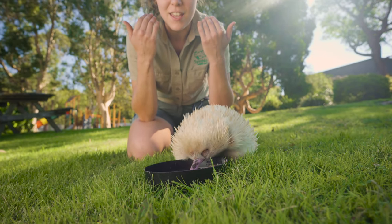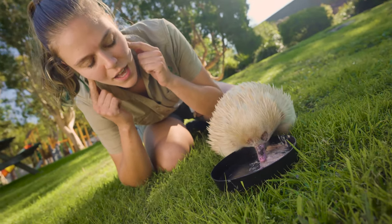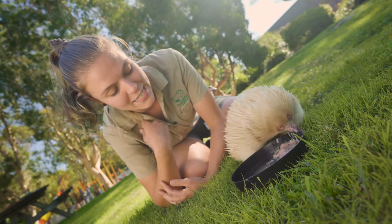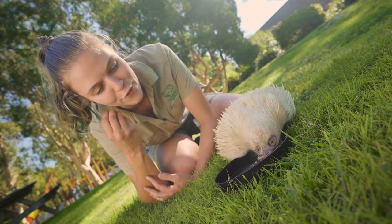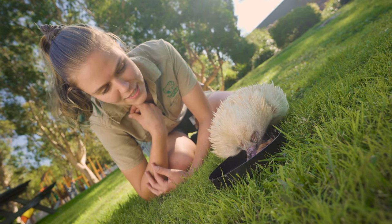At the back of his snout, he does actually have two plates that he uses to crush all of the ants that he's bringing into his mouth. So he doesn't really have teeth — those two plates do all of the grinding effort for him, and he doesn't really have to worry about a live ant going down into his tummy.